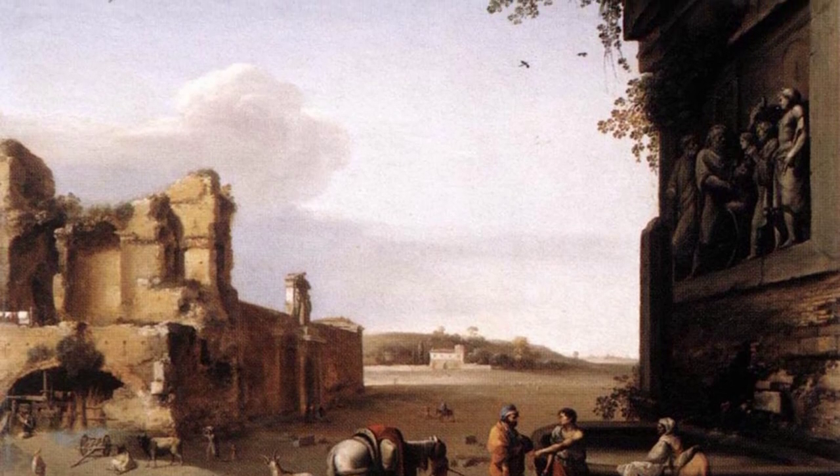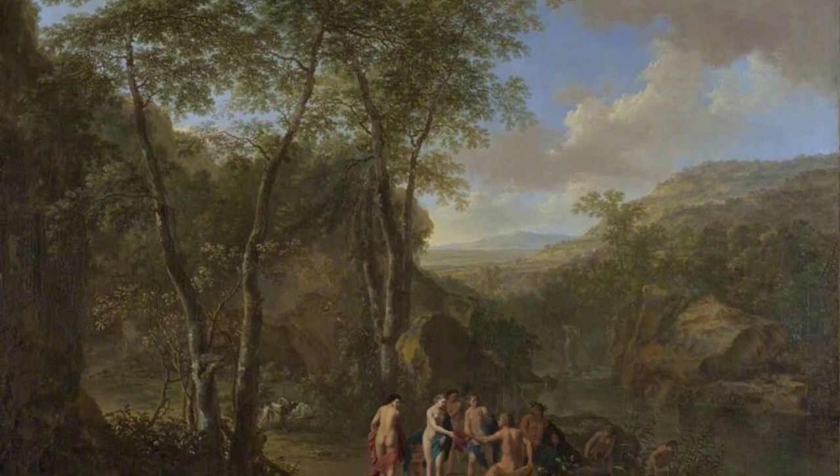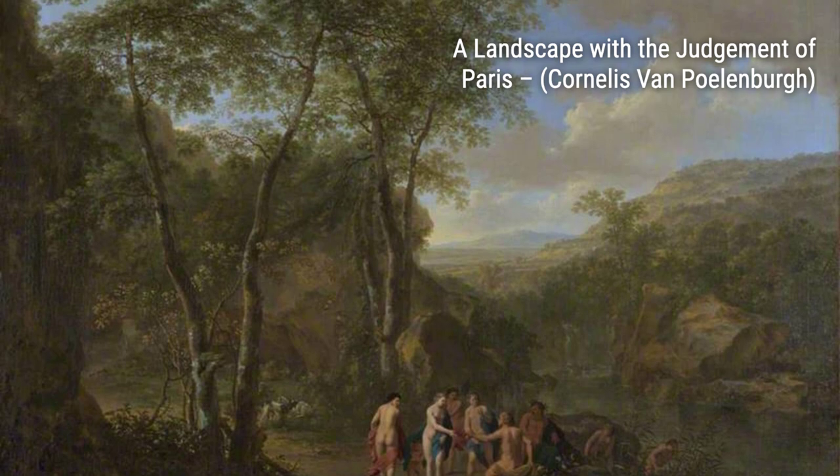First up, we have Nymphs Bathing in a Southern Landscape. In this painting, Polenburg captures the beauty of nature with his delicate brushstrokes, depicting nymphs enjoying a serene moment in a lush, Italian landscape.